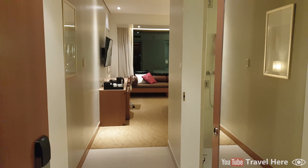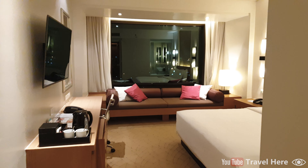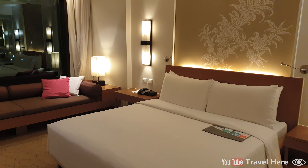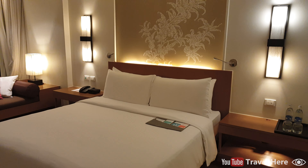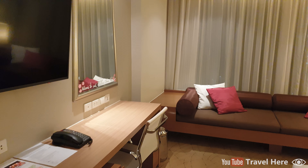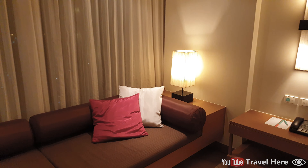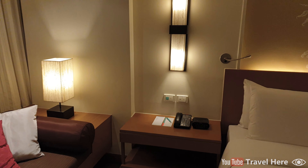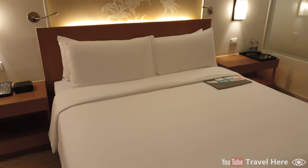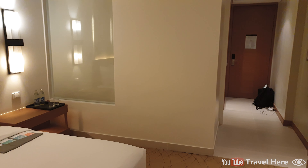Entering the room and showing a general overview of our hotel room.